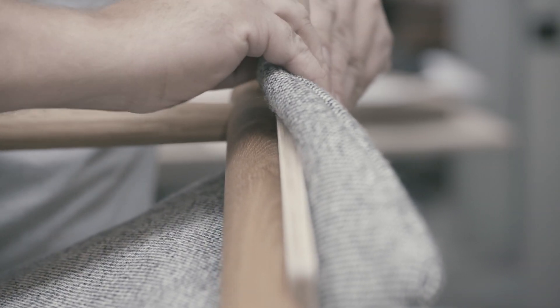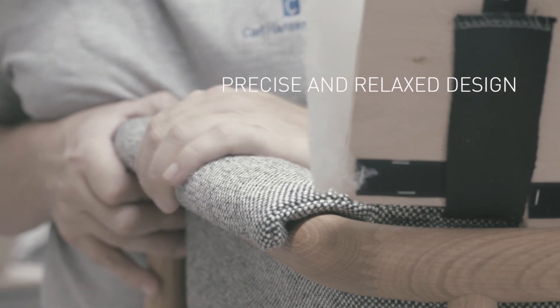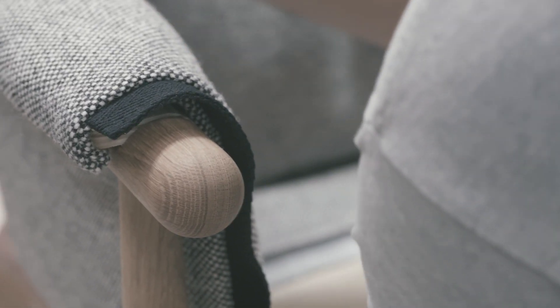The frame and upholstery play equally important roles in the design, whose expression is at once precise and relaxed, with the seat appearing to float within the frame.